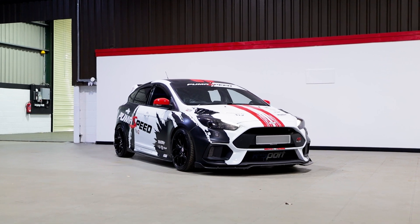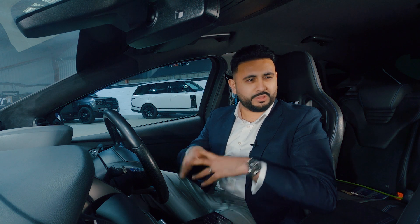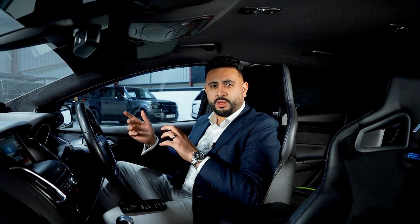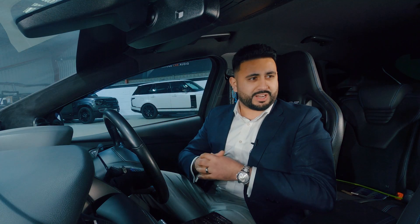The Focus RS — what an absolutely epic build this has been. This has been a long time coming. We've worked with our client over the years to get this car to where we are now and we're so proud to deliver the final results of the system. The client opted for an absolutely crazy spec and we've customized this over the years to get it exactly to where we are right now.